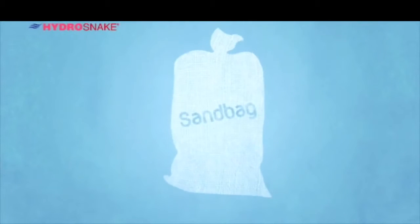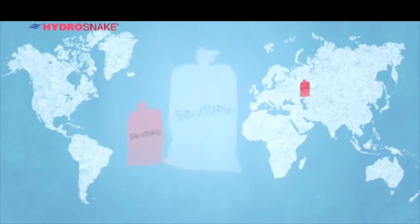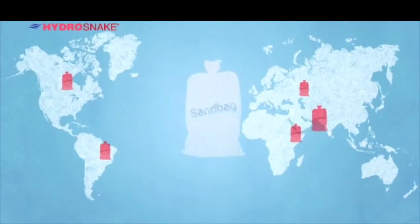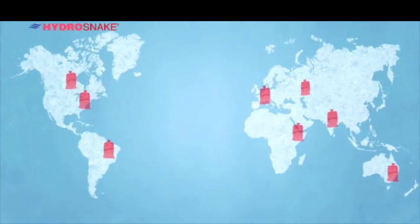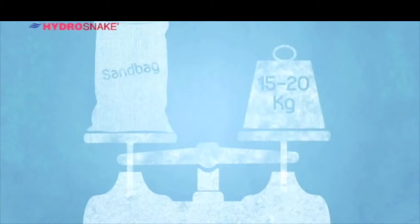This is the humble sandbag, used since the 18th century and flood-proofing the world over, and still in wide use today. But as with anything centuries old, there is always room for improvement. Let's take a closer look at the process.